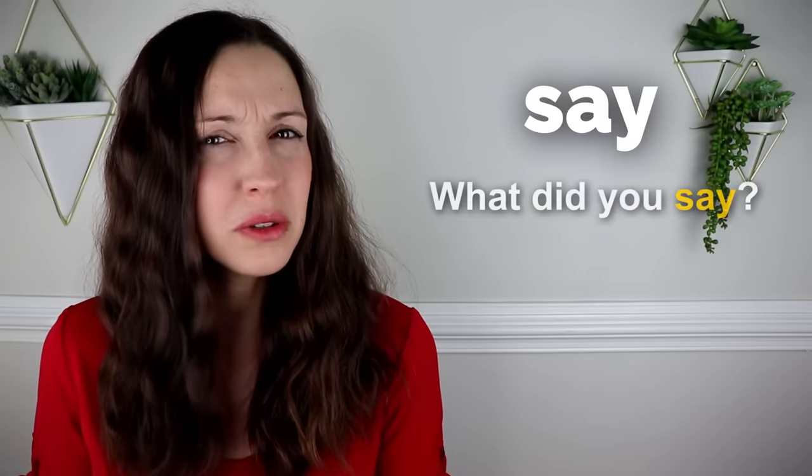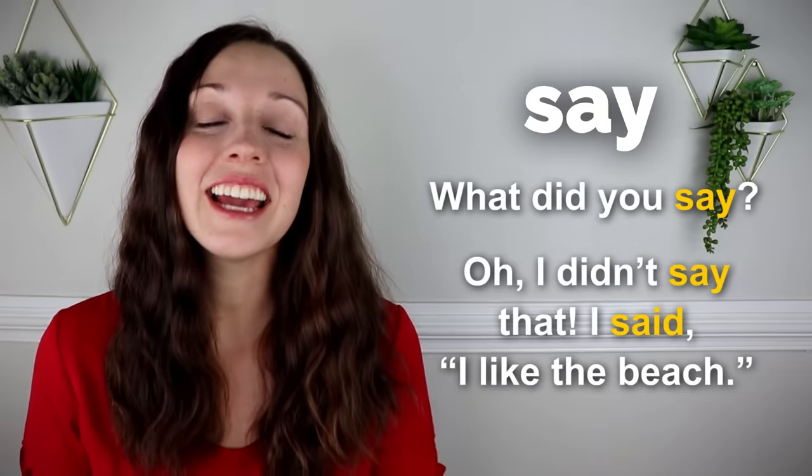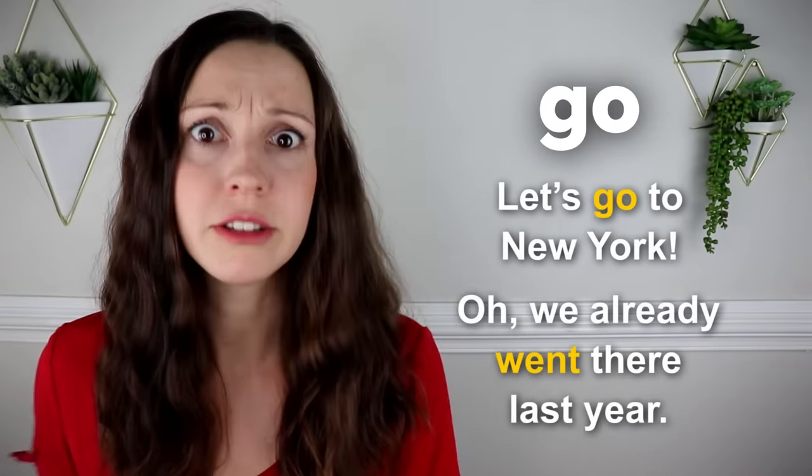Say. What did you say? I didn't say that. I said that I like the beach. Go. Let's go to New York. We already went there last year.